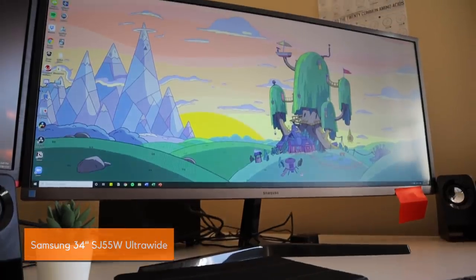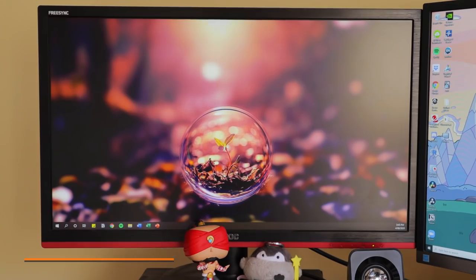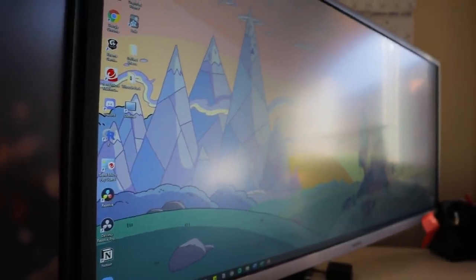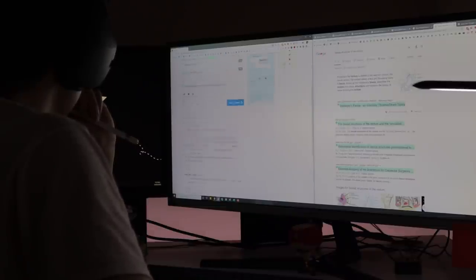The monitors I'm using are the Samsung 34-inch SJ55W ultrawide and the AOC 24-inch G2460VQ6. Originally I bought the 34-inch to replace the 24-inch, and my friends told me it was ridiculous spending that money when I already had a 24-inch. But after doing the upgrade, I found it really helpful to have that extra screen real estate — I can have a split screen with Google on one side and my notes on the other, and switching between them is seamless.